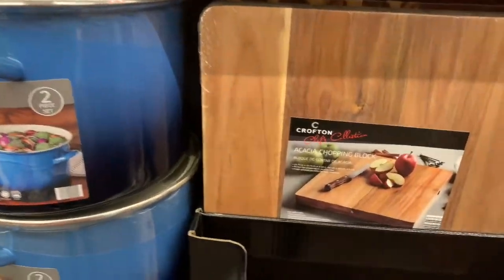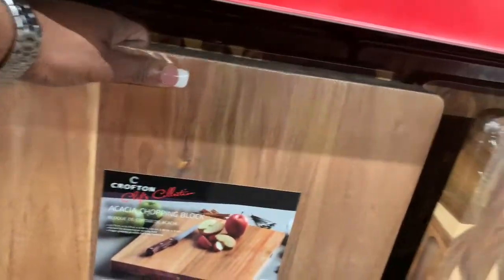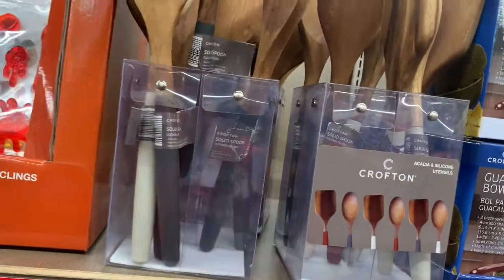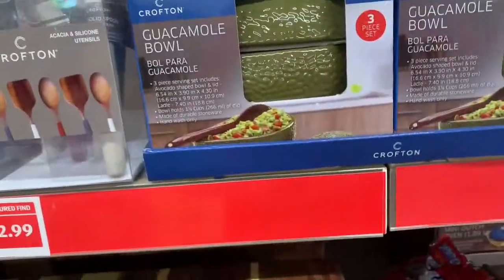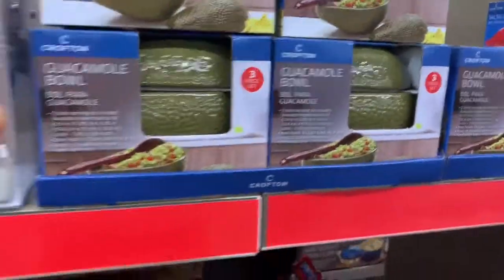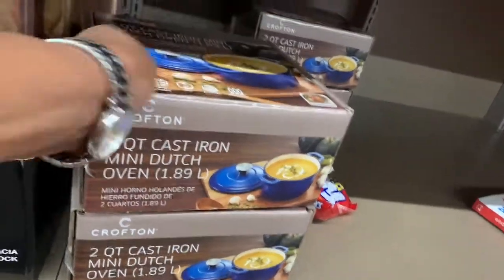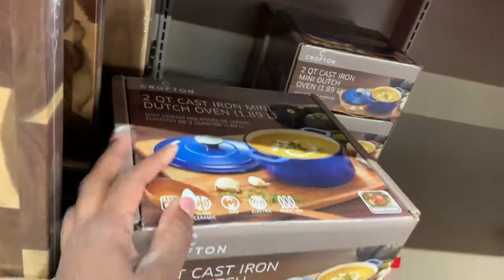Then they have the cutting board right here for $14.99, then utensils for $2.99, a guacamole bowl showing to be $6.99, and a two-quart cast iron mini Dutch oven for $16.99. That's a good value for $16.99.